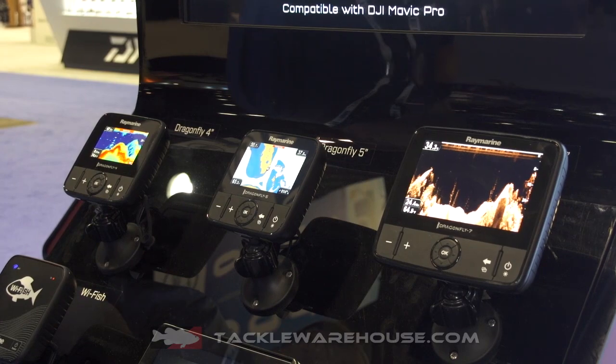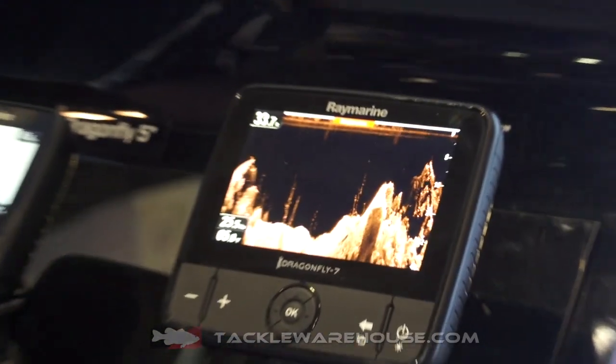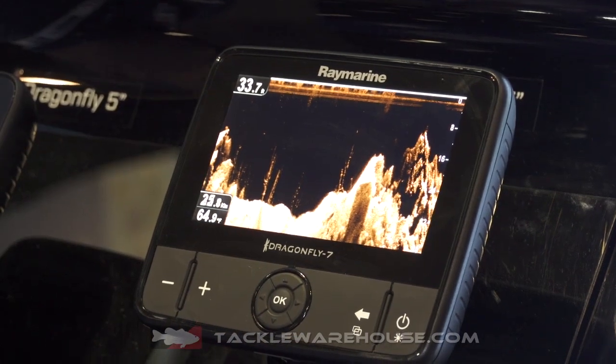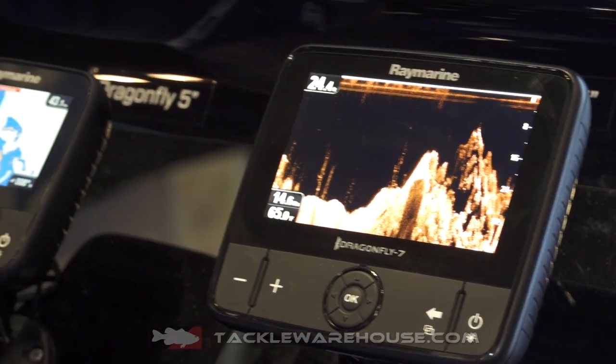Inside these units, you get mapping and GPS capability. They're available bundled with Navionics Plus cartography, so you get all your coverage for not only saltwater, but freshwater as well for all of the U.S. and Canada.